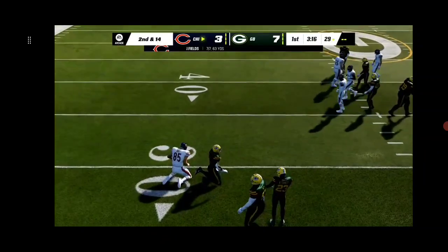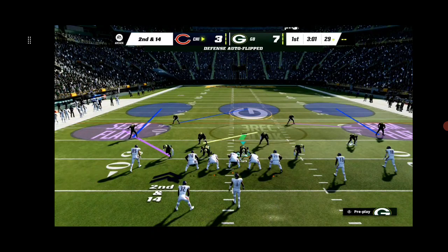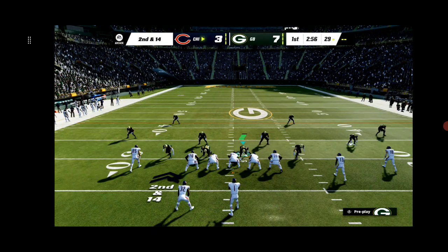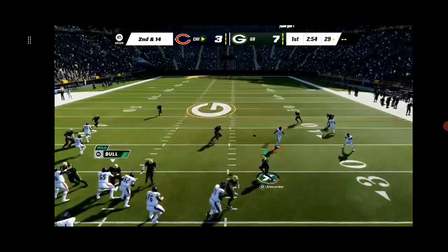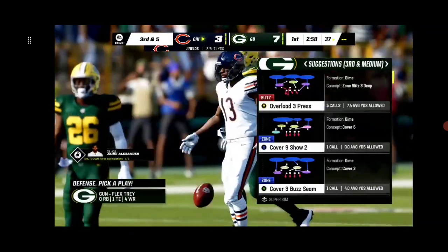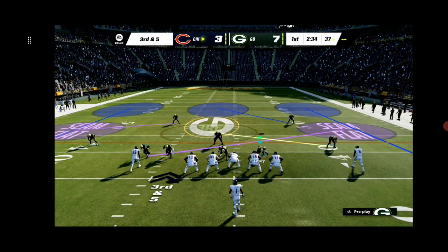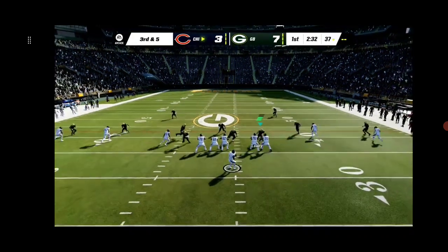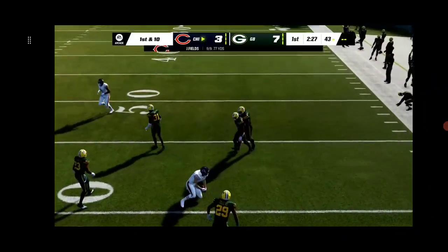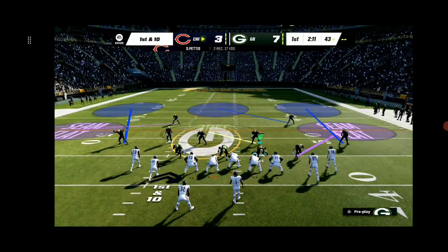He went nowhere — he'll lose yardage back to the 29. So a step in the wrong direction; now they'll look to make amends on second and 14. Fields now to throw, firing quickly, and that's complete. It looks like we've got a dime set defensively — six DBs in the game. A shotgun snap. Fields. Throw right side, taken in by Pettis, and he will have the Bears' first down as they're able to get the third down conversion.